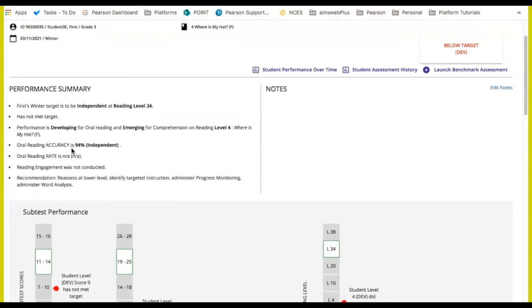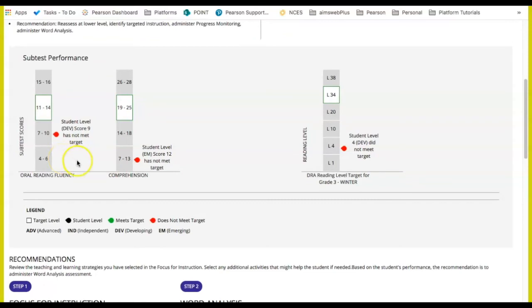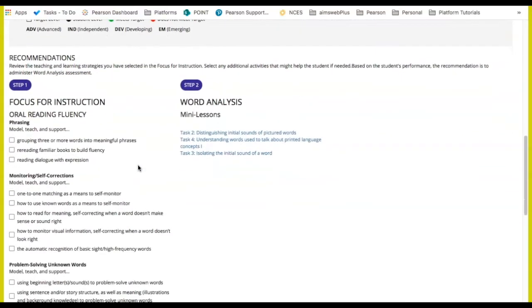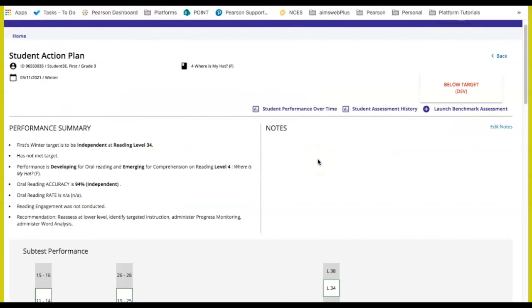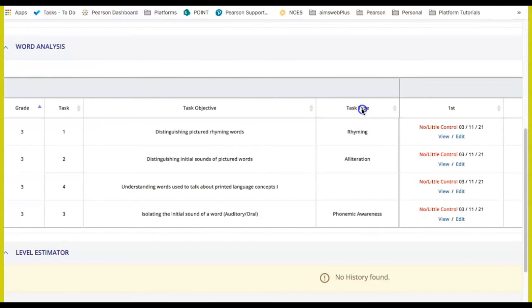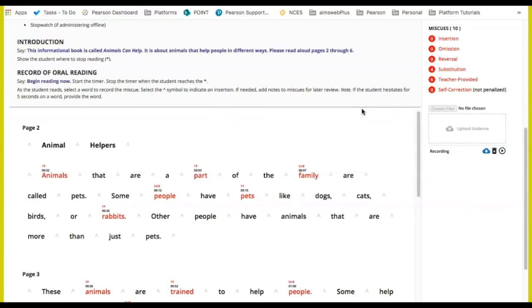Here we see the student action plan. I can see the benchmark data as well as the indicator showing if the student met the proficiency level for that benchmark. Below is the student's focus for instruction, where I provide individualized supports to the student. Notice that the DRA3 online platform also indicates some lessons that I can access from the word analysis. If I come to the top and select student assessment history, I can see the student's benchmark data and progress monitoring data that's been collected, as well as the word analysis data we collected earlier. What is nice is if I'm working with a student or having a parent meeting, I can quickly access the student's responses from that assessment. The word analysis provides you a systematic means of tracking these essential early literacy skills to support your student's reading development.